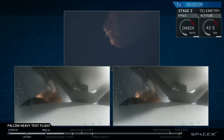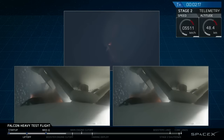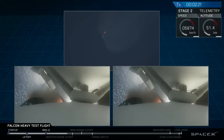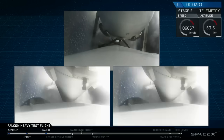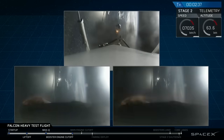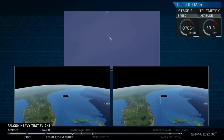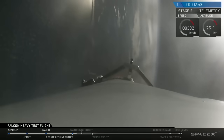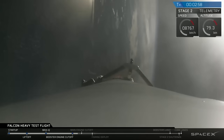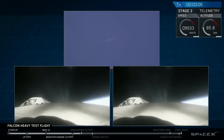Side boosters have begun to throttle down in preparation for the upcoming shutdown in 20 seconds. Major event coming up with side boosters shutdown and separation. Successful separation — we're coming up on MECO shutdown.